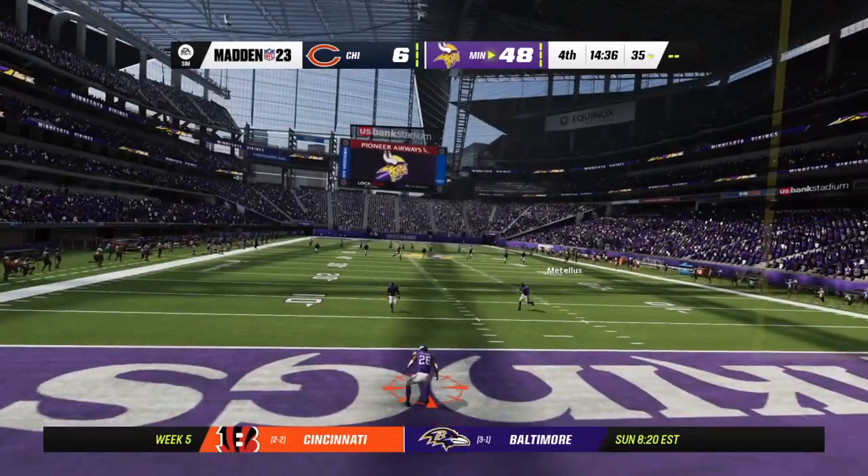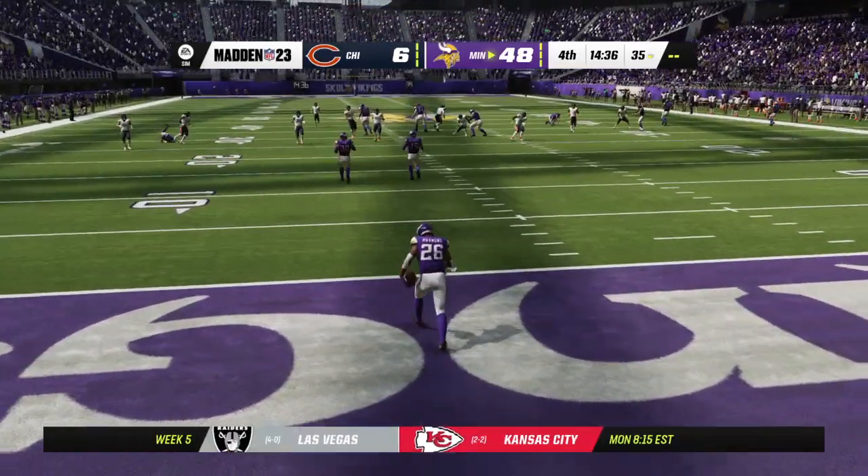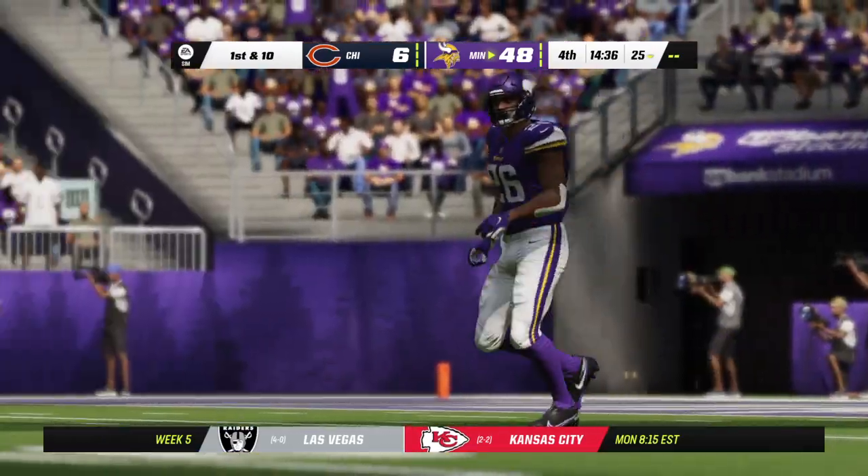What a luxury it is to have a kicker you can depend upon, because he hasn't missed all year long. Converts on that one as well — and kudos to you, you didn't jinx him.